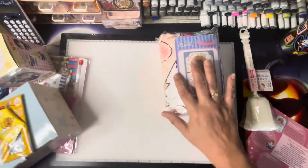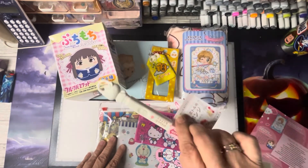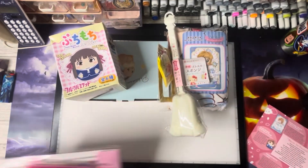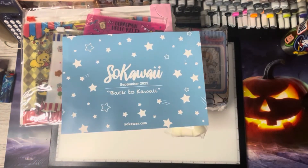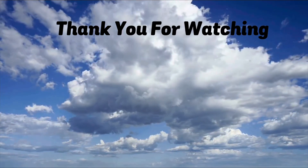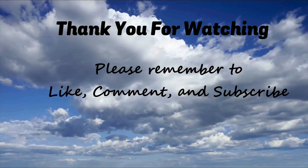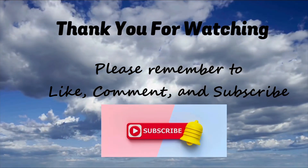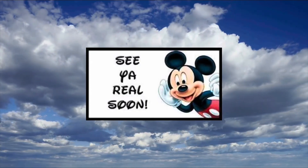It's a pretty awesome kit this month. So what do we get? We got six items this month with the pouches. That is the Sokawaii September Back to Kawaii box. I hope you enjoyed this box opening. Let me know your thoughts below and I will see you guys in the next video. See you soon. Bye.